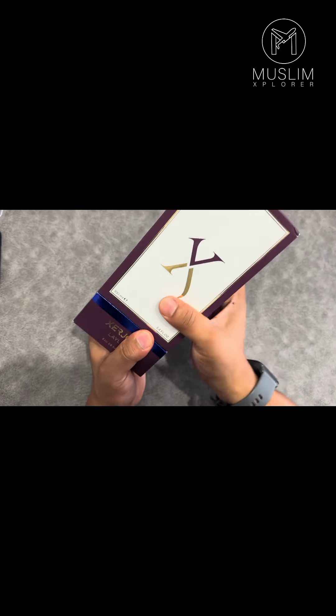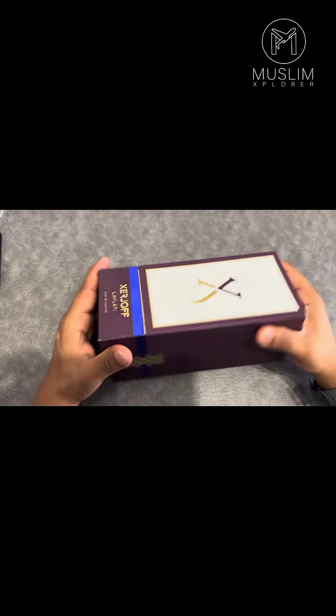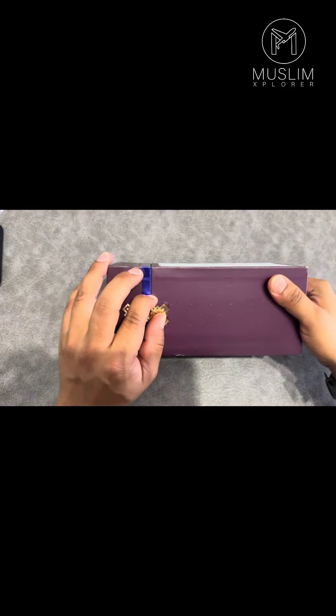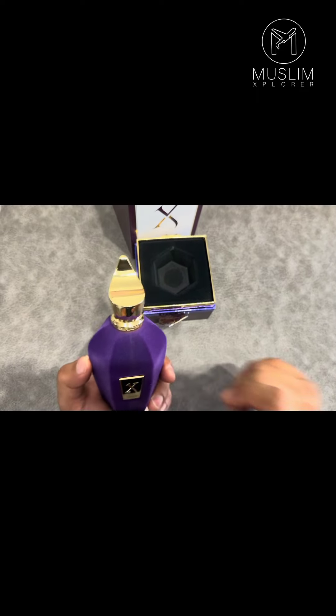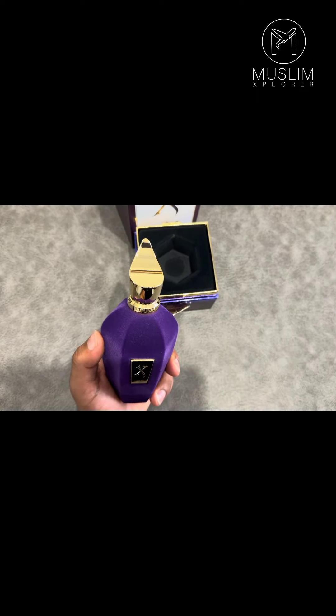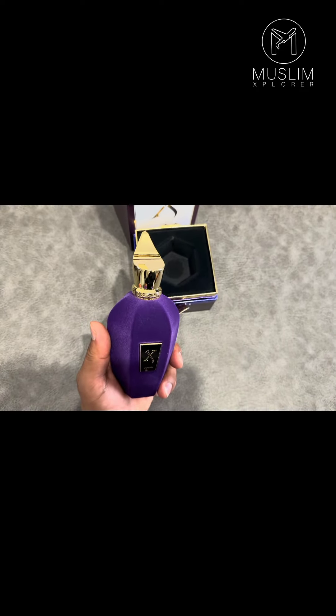This is a perfume called Leilati from the Velvet Collection. Let's open this up. The first time I bought it was in Dubai — a friend kind of pushed me to buying it — and it's been one of my favorites since then. Let's see if we can get this open; it's got a sticker on the side.